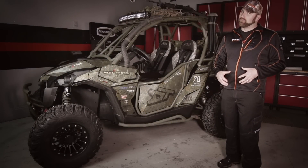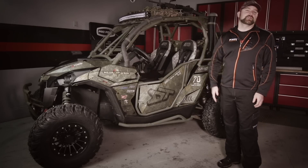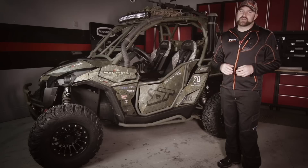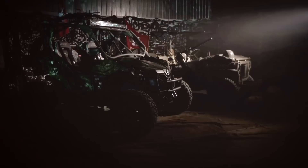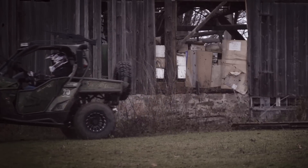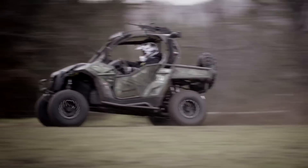I can't even begin to describe how pumped the entire crew at Dirt Trax TV is having won the 'What Would You Do to a Maverick' contest. But the simple truth of the matter is that we never could have won without the help of a large number of people and companies who assisted us in a number of ways. So as we accept this honor, we would like to recognize those who helped make it happen, starting with the most enthusiastic and loyal group of people on the planet — fans of Dirt Trax TV.